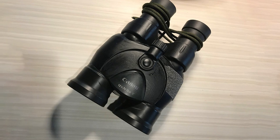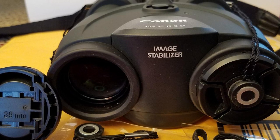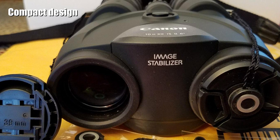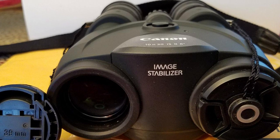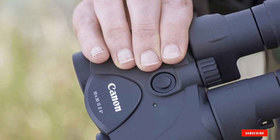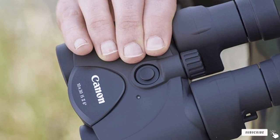Canon has many IS models with different magnifications and objective lens diameters. However, the Canon 10x30 IS II is one of the most famous and most trusted pairs of IS binoculars. Let's dive in to find out how its system works and what other features give it its reputation.